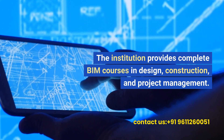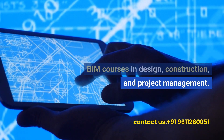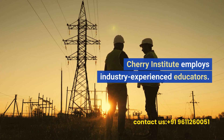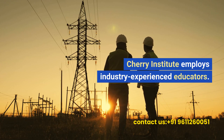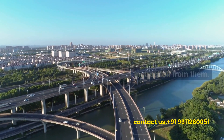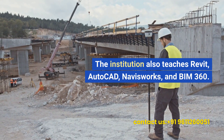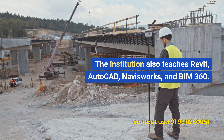The institution provides complete BIM courses in design, construction, and project management. Cherry Institute employs industry-experienced educators who give students hands-on BIM instruction. The institution also teaches Revit, AutoCAD, Navisworks, and BIM 360.